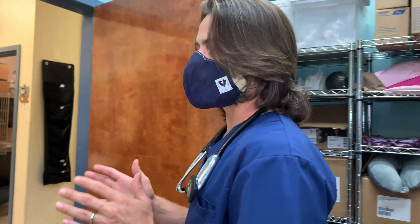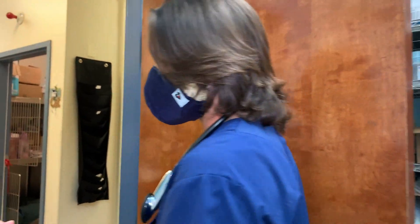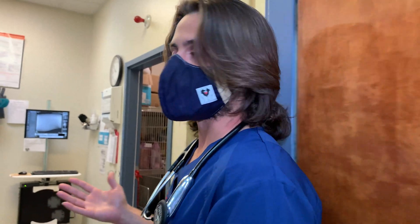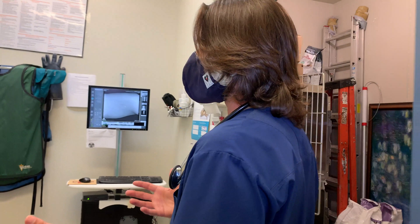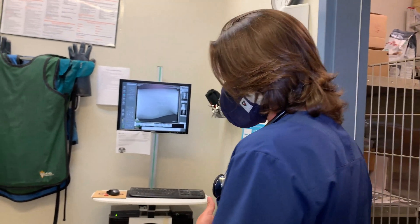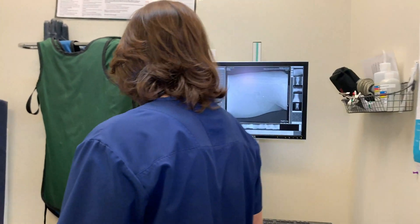She was kind of anemic, and that was something we had noticed back in February, but she seemed to improve when we did the blood work then. Now we're having these episodes again — mom noticed she was having some dark colored urine.